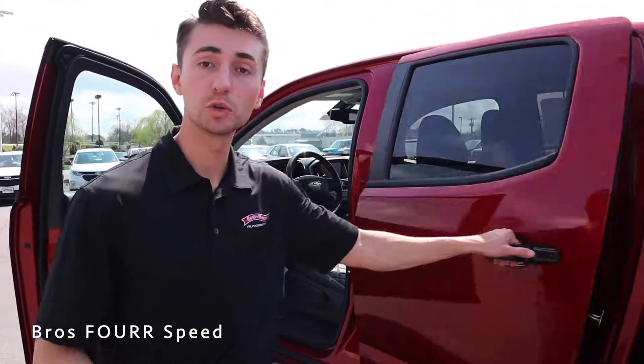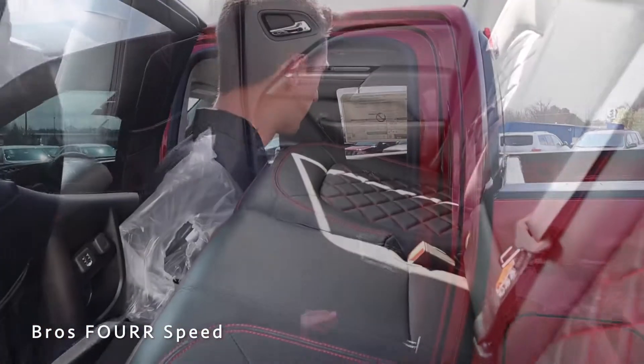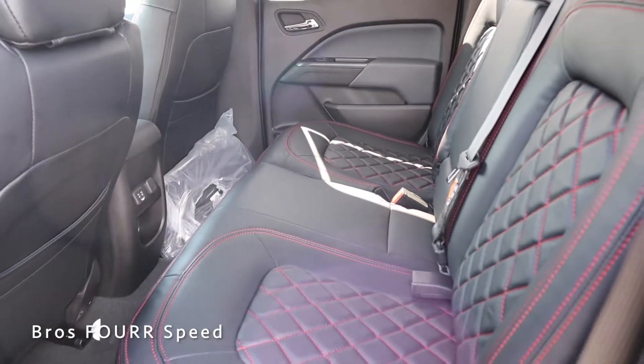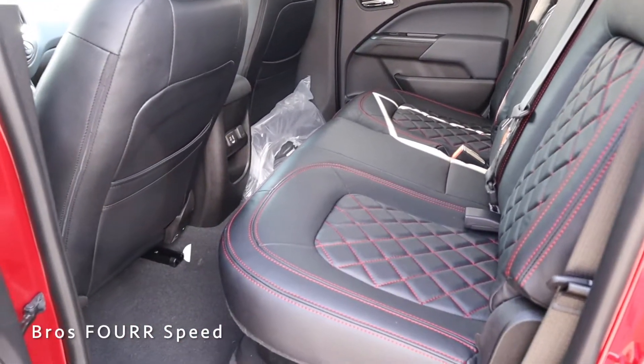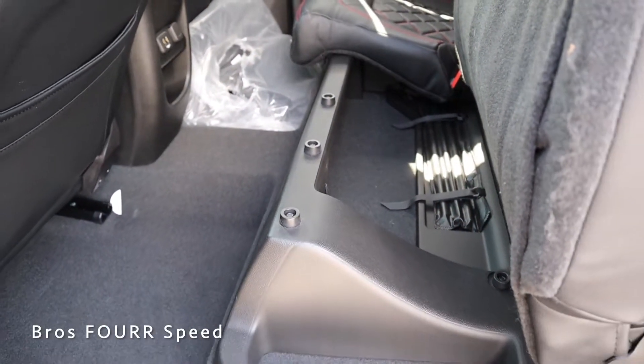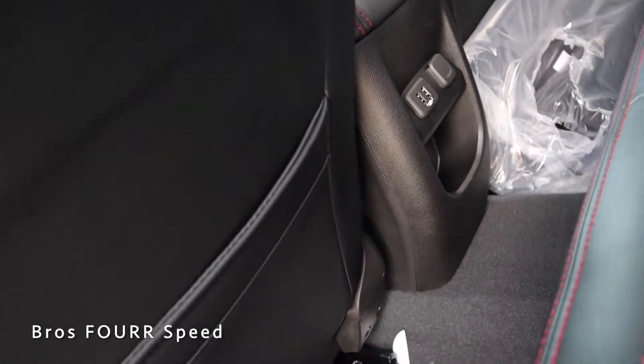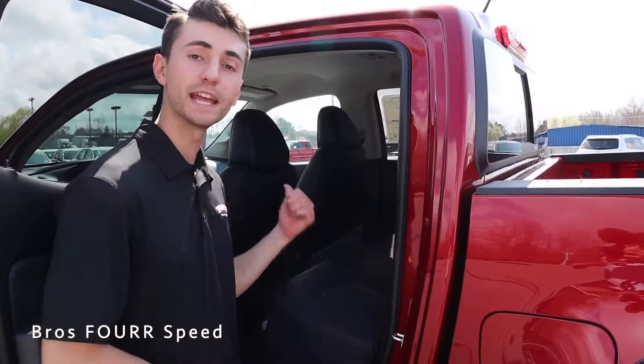This is a crew cab so we have a full-size four-door that opens nice and wide to access the rear seats. The rear has the same seating with red stitching and the diamond pattern. Lifting the front of the seat bottom reveals a ton of storage space underneath, which is a really cool touch. Back here we also get USB ports, a 12-volt outlet, and storage behind the front seats.